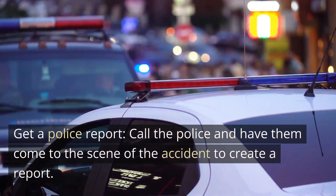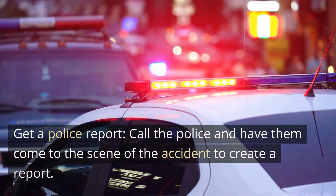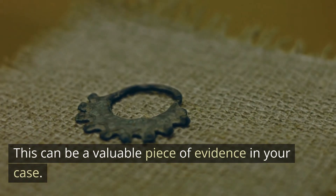Get a police report. Call the police and have them come to the scene of the accident to create a report. This can be a valuable piece of evidence in your case.